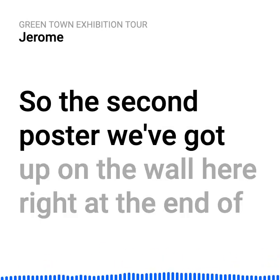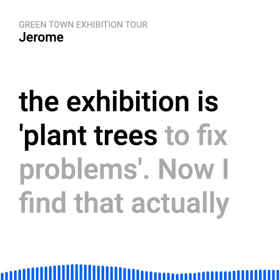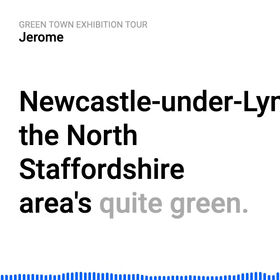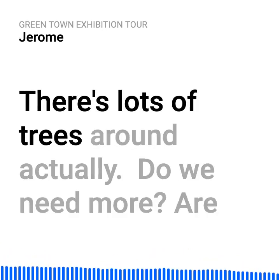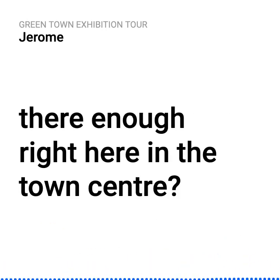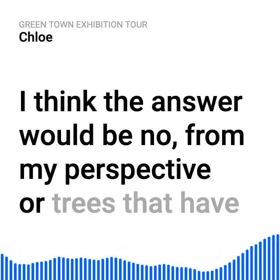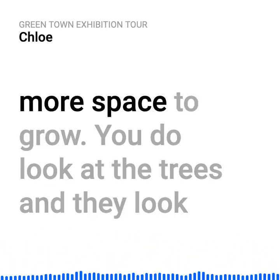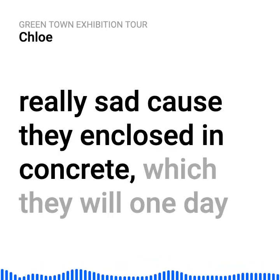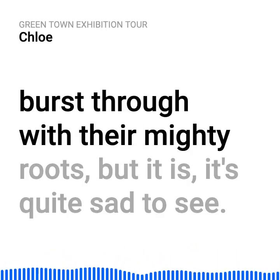The second poster on the wall is 'plant trees to fix problems.' Newcastle under Lyme and the North Staffordshire area is quite green — there are lots of trees around. Do we need more? Are there enough right here in the town centre? I think the answer would be no. All trees need more space to grow — you look at the trees and they look really sad because they're enclosed in concrete, which they will one day burst through with their mighty roots.